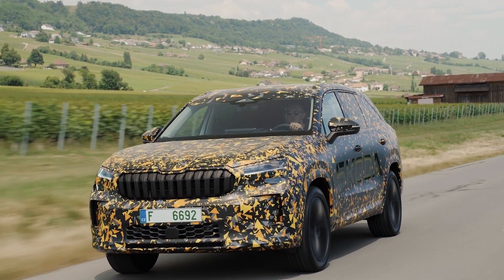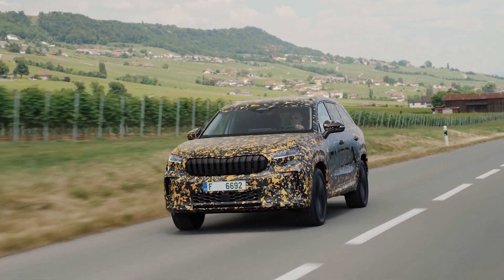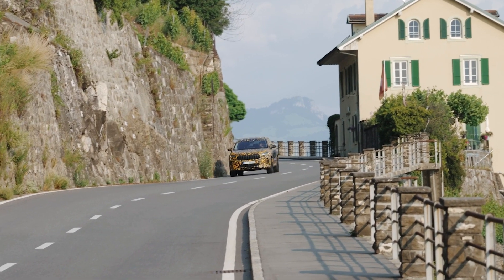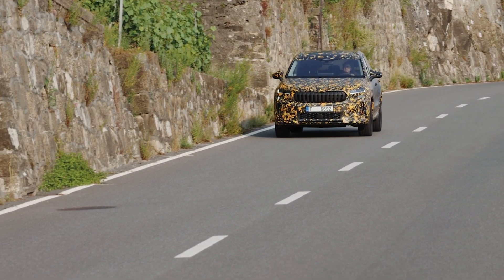Skoda has unveiled the second generation of its popular Kodiaq SUV, bringing significant improvements over the first generation. One of the highlights of the new Kodiaq is its wider range of powertrain options, which now includes a plug-in hybrid variant. This edition represents a first for the Kodiaq lineup and offers an impressive electric range of over 100 kilometers.